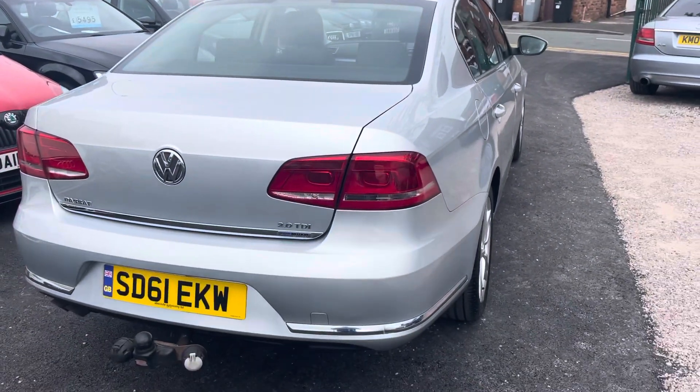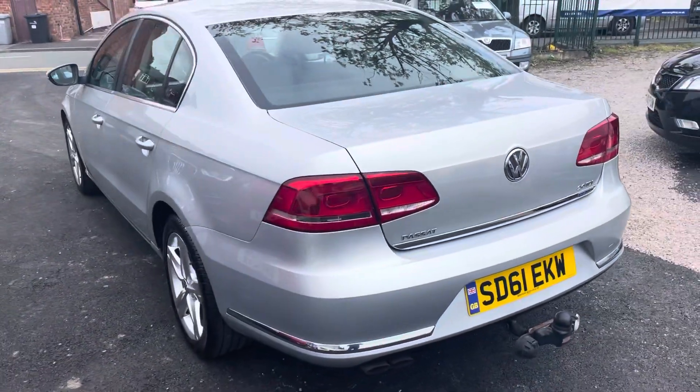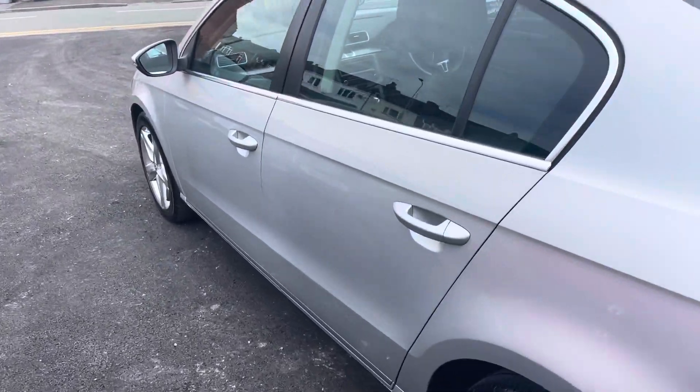Nice, big, modern, spacious cabin, and a big boot as well. This one's got the levers to put the seats flat, and it's got some lovely spec inside: cruise control, auto lights, and voice command.